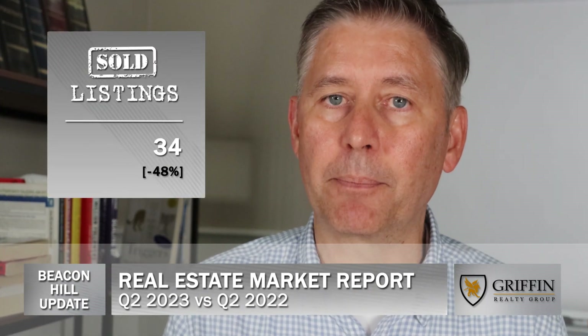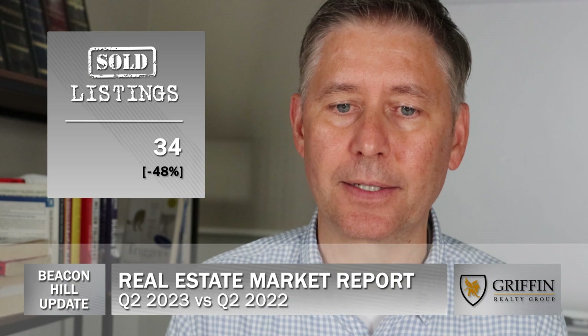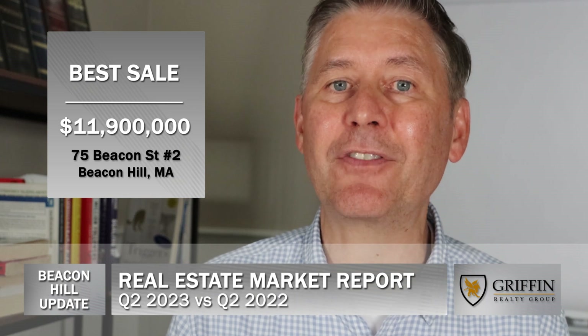The number of sold listings decreased by 48% to only 34 properties sold, with a top sale of $11.9 million at 75 Beacon Street No. 2 in Beacon Hill.